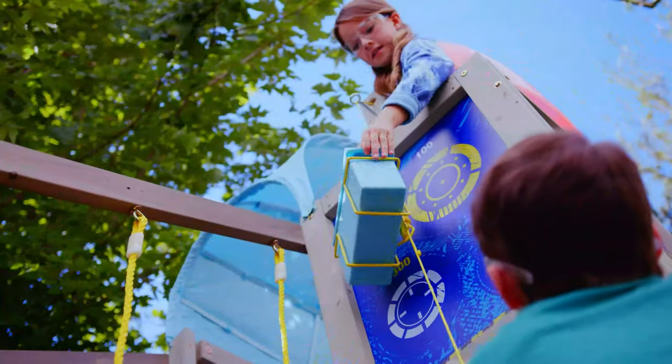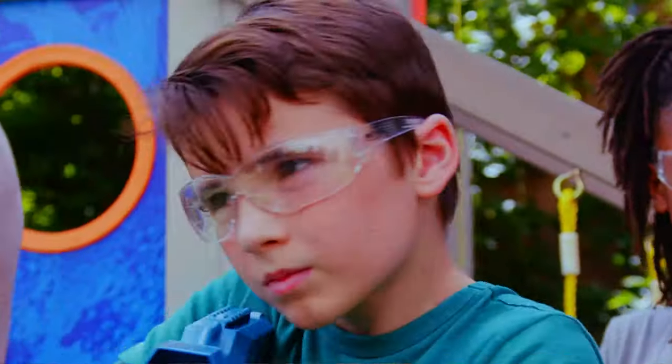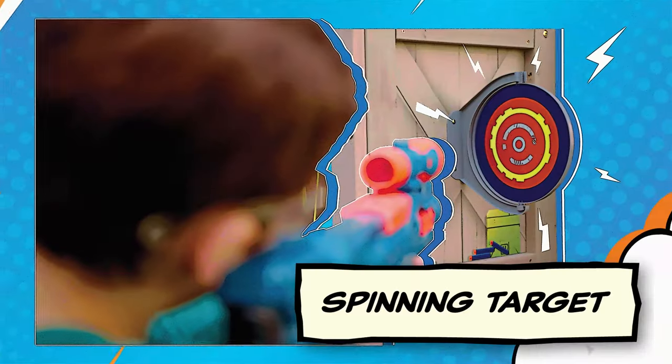Support your team with the restock from the DART Crate Delivery System. Set up your team for success with multiple access points. Challenge your friends and take aim for the ultimate challenge of the Spinning Target!